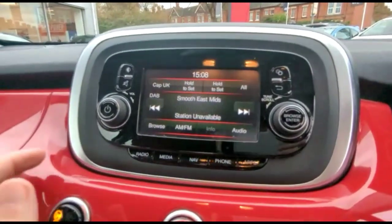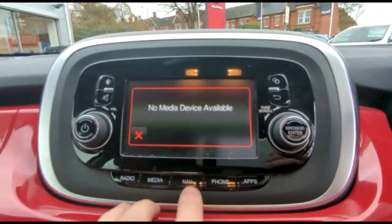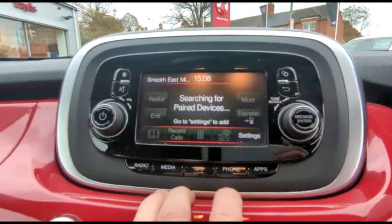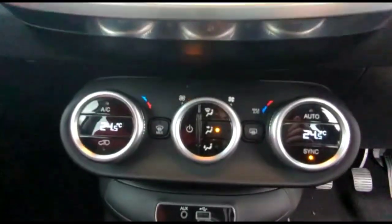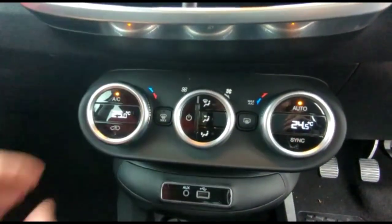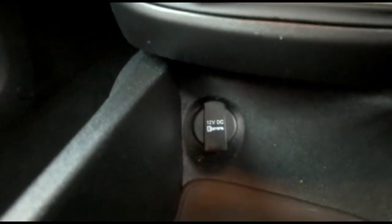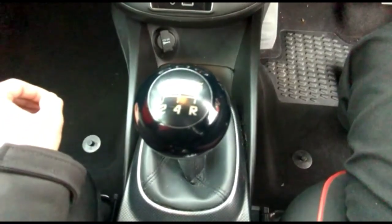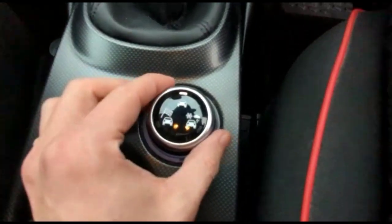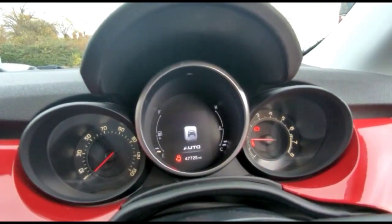There's a touchscreen infotainment system with DAB radio and Bluetooth connectivity for your phone, plus satellite navigation. Dual zone climate control, a USB connection for your mobile device, 12-volt power socket, and a 5-speed manual gearbox. Drive mode select is also available, visible on the display.